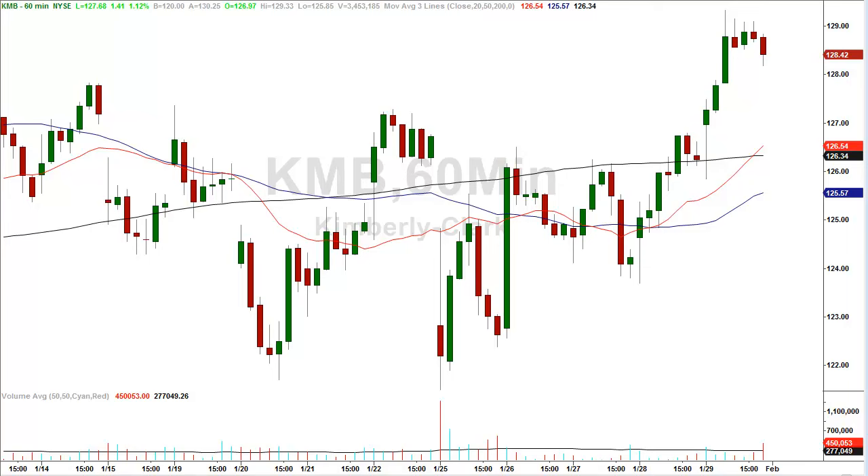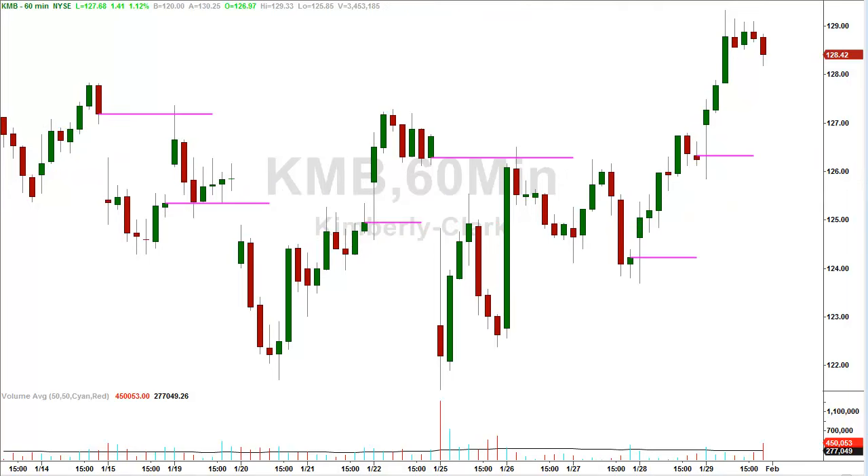We're going to show you exactly where those are. I've identified six areas where this stock came back to fill a gap left by a prior day. What happened was as soon as that gap was filled, the stock traded away in the other direction, giving you a nice healthy profit. Let's look at these one at a time.